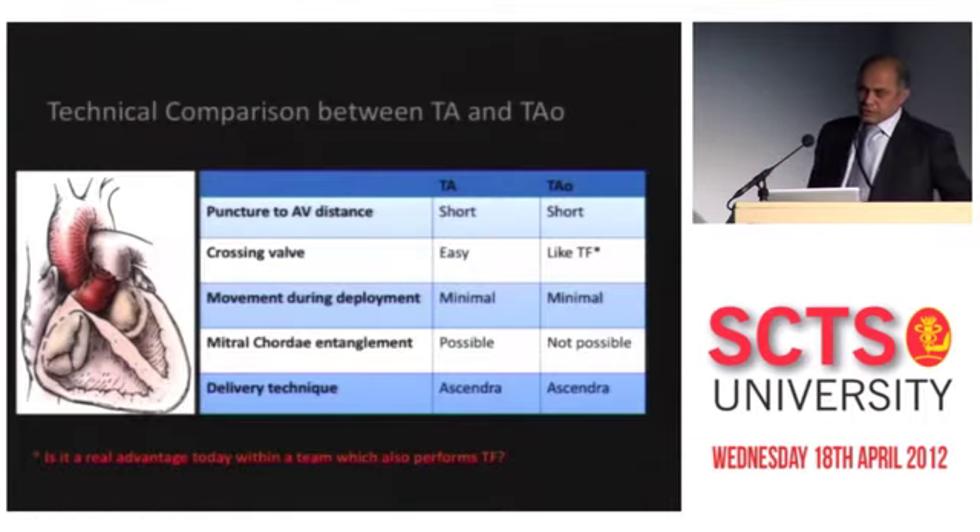As Michael said, comparing trans-apical and trans-aortic: there are advantages of trans-apical, but if you compare the two, the puncture-to-valve distance in trans-aortic is actually shorter. Crossing the valve is no more a challenge. There is hardly any movement in deployment, no interference with the mitral apparatus, and the delivery system is the same Ascendra system you are familiar with — usable in either direction.